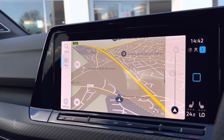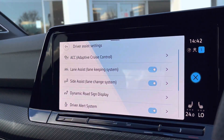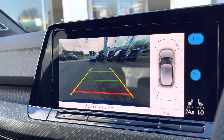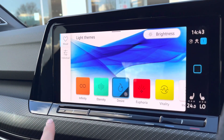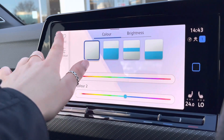This car features dynamic chassis control as an optional extra, with driving profiles allowing you to choose your car's performance. We also have fantastic driver assistance when popping the car into reverse — this is how your rear camera will appear on screen. You also have front and rear parking sensors. The car also features an ambient lighting pack which offers customisable colours to choose from based on driver preference.